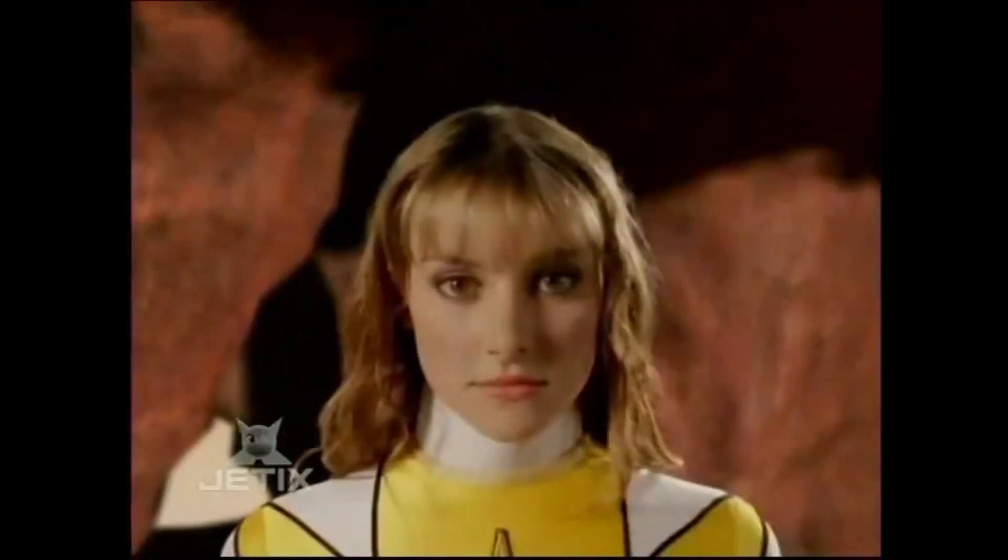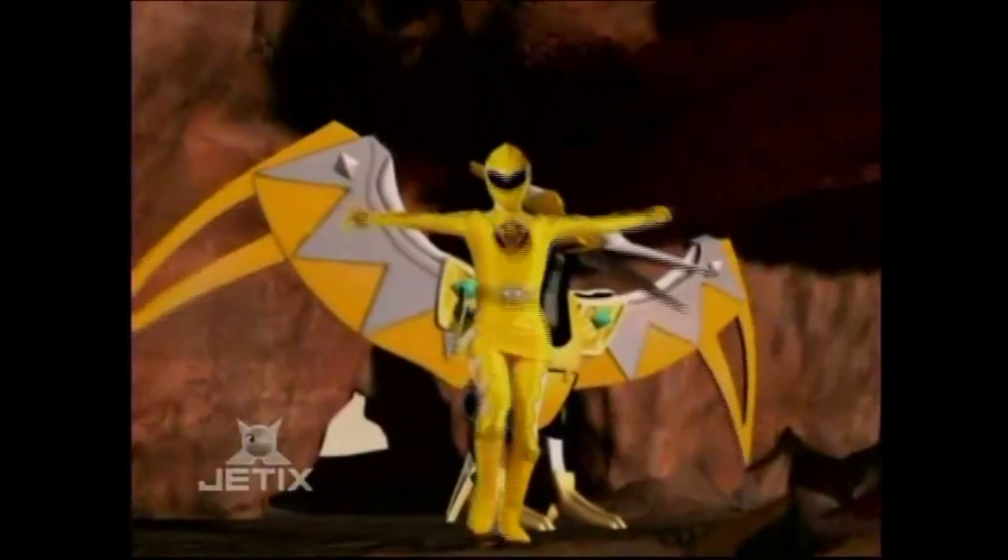The number 7 figure that I want released this year is Kira, Dino Thunder Yellow. As most of you may know, Dino Thunder is one of my favorite series of Power Rangers to date. With the announcement of Ethan the Blue Dino Thunder Ranger to be released in the upcoming wave, I figured having Kira released this year to finally complete the core Thunder team would be amazing.